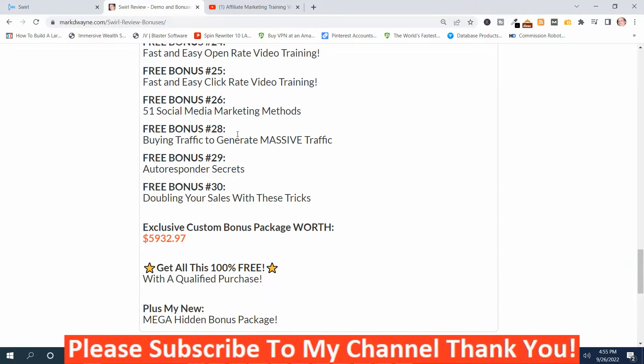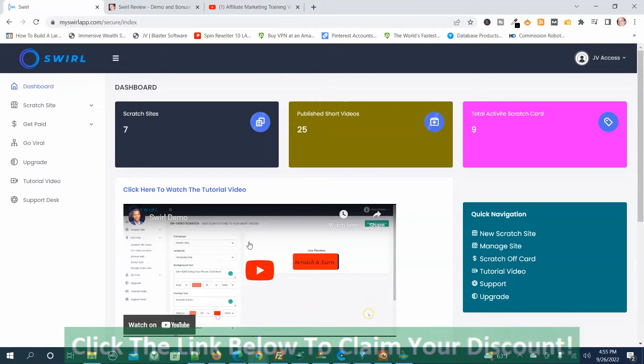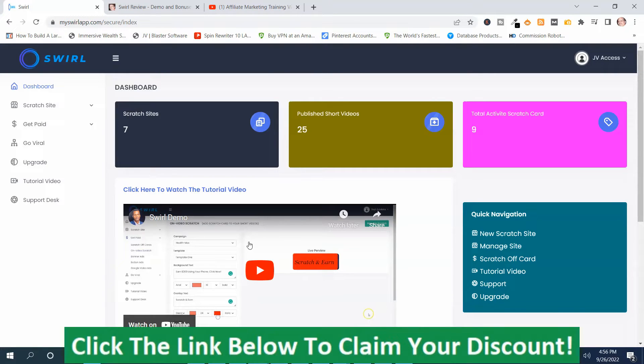Now I'm going to go back to the members area. In the members area, it starts out with this overview video with a demo. I'm going to play that — it's about 25 minutes long, but it does explain this program really well. I'm going to play that demo now, and then I'm going to come back and do the rest of the demonstration.